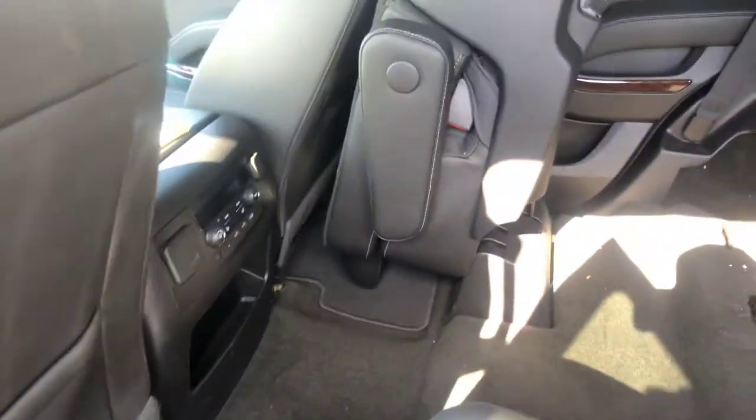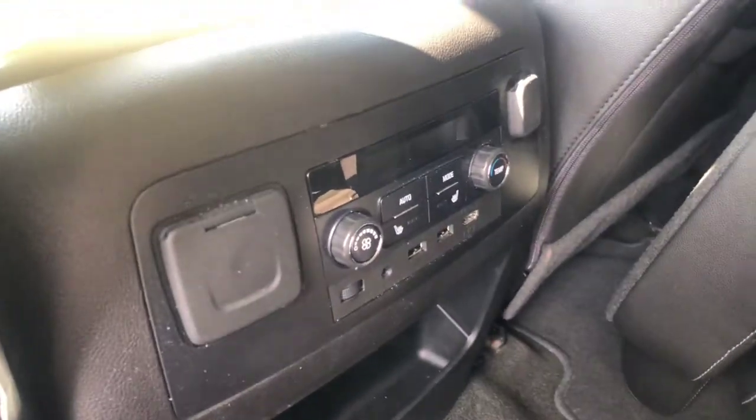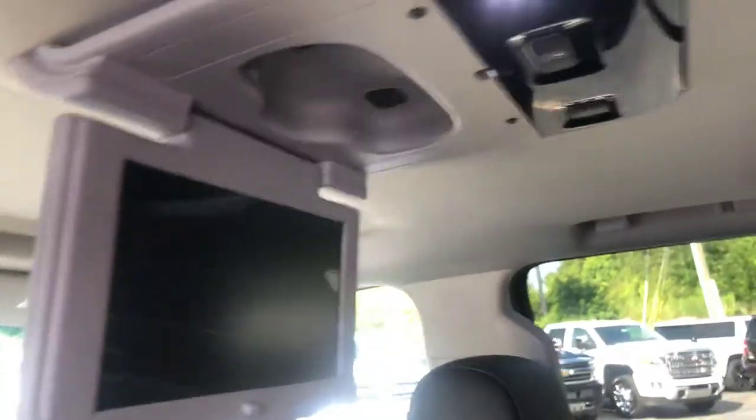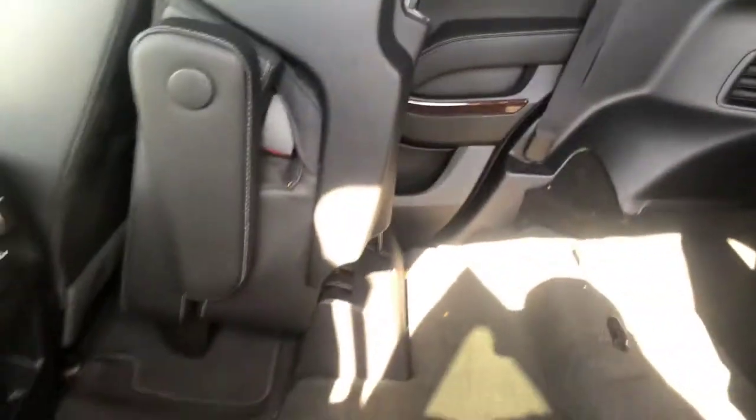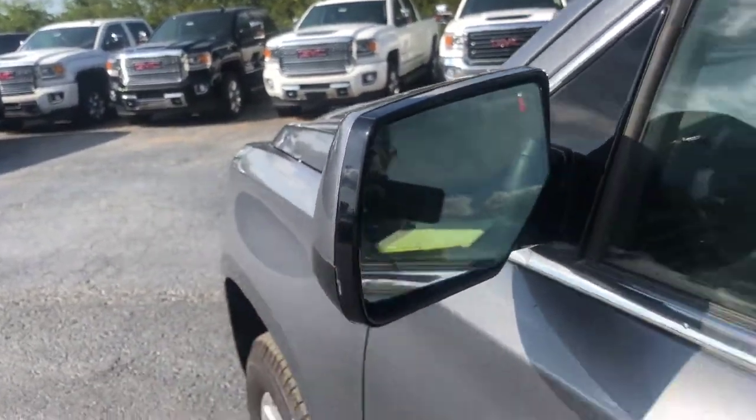As you can see, you do have the captain's chairs and the second row is heated. You also have the second row climate control. A nice little feature for you is the entertainment package. Now you do get the keyless entry. Also a nice little feature is the cross-traffic alert — a nice safety option for you.